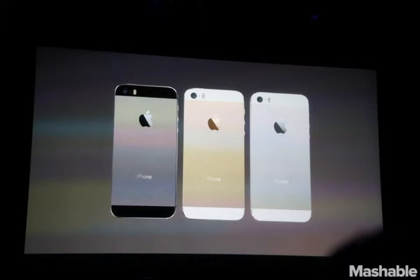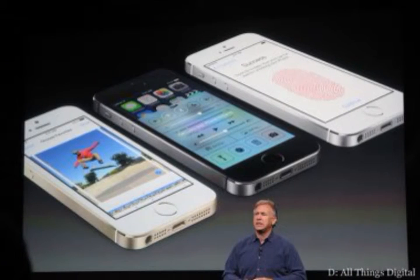Right here is the iPhone 5S. Their new color is indeed gold. They also have space gray and white. One of the big things, as you can see in this picture, is the fingerprint scanner — I'll get more into that later in the video — but here is the front view of the 5S.